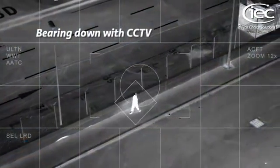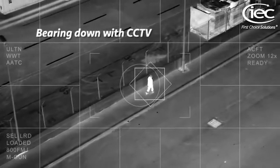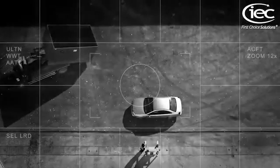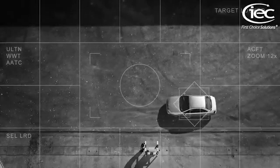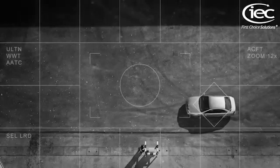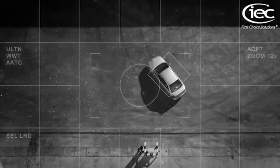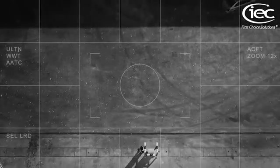IEC recently provided bearings to a high-power surveillance camera for border control and counter-terrorism. We supply miniature and precision ball bearings as well as thin section components to many sectors of the security industry.